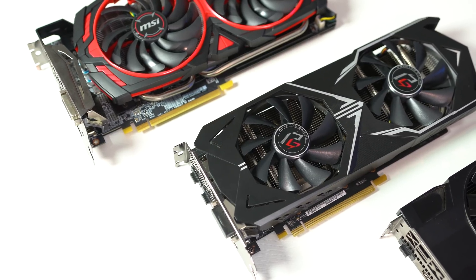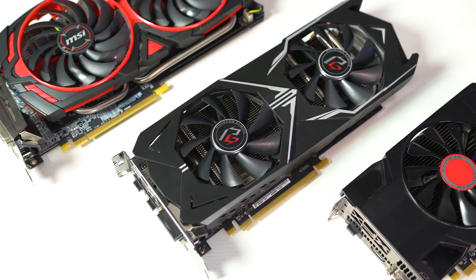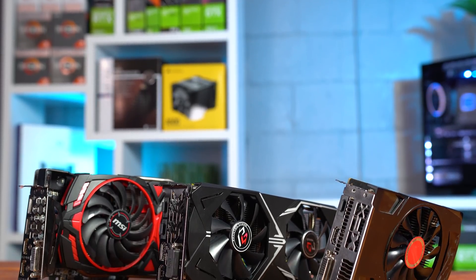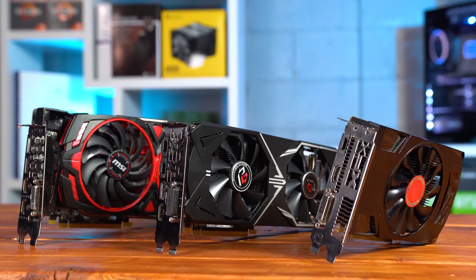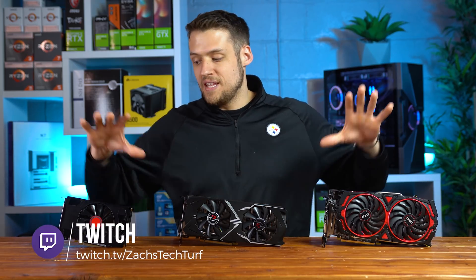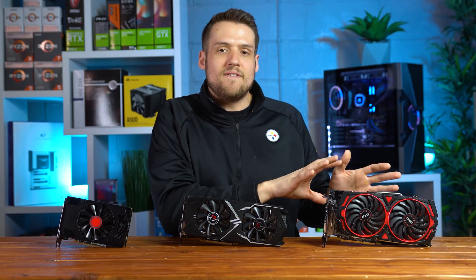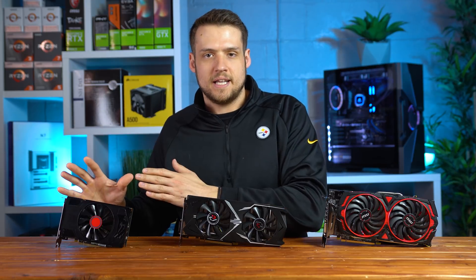I want to talk about the current market prices both on the used and new markets for all three GPUs. To determine my average used price, I took the last 20 completed purchases on eBay and averaged them out. For the new market, I found the lowest price easily available on Amazon and Newegg without any crazy deals. I searched broadly for RX 580, RX 570, and RX 560 rather than these exact specific models.